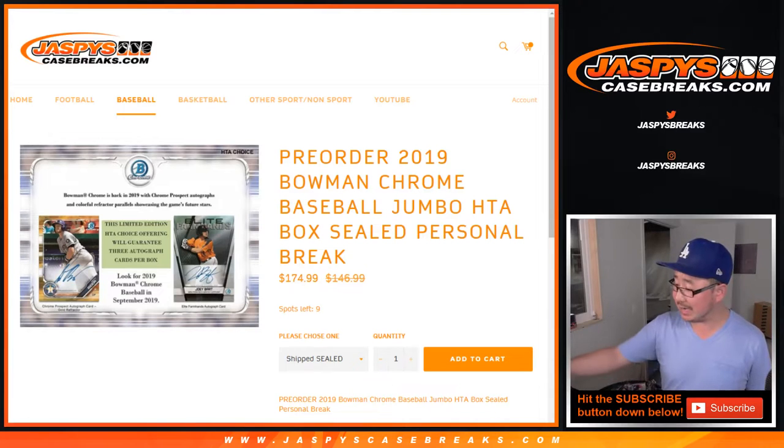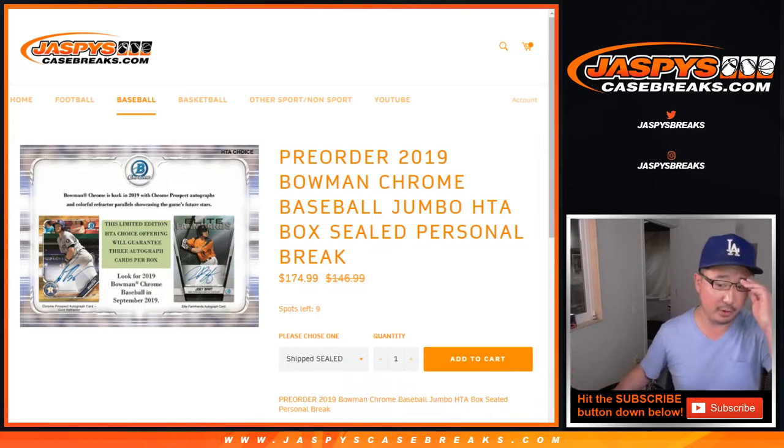Hi everyone, Joe for Jaspi's CaseBreaks.com doing a personal box for Emanuel Torres. Emanuel, thank you for grabbing a personal box for 2019 Bowman Chrome Baseball HTA edition. Really appreciate it.